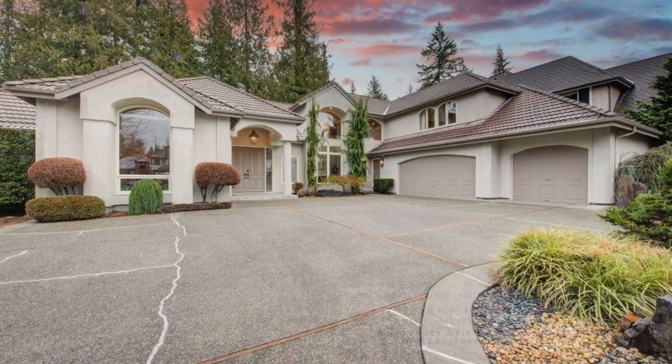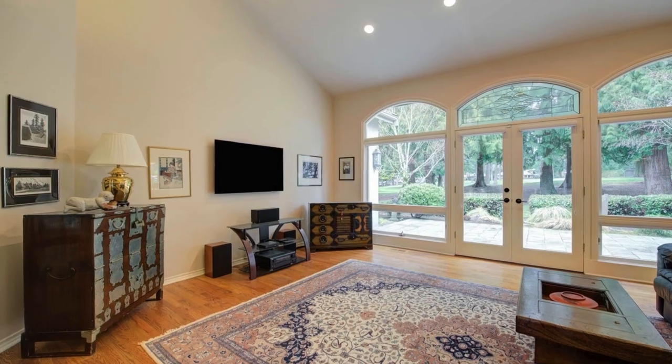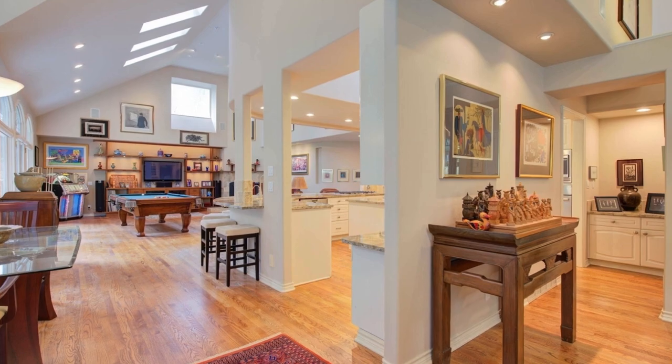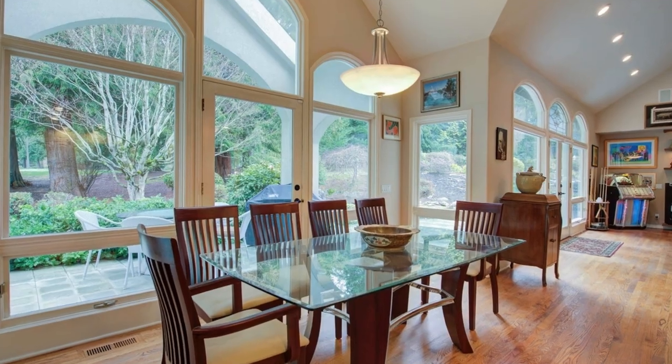Explore elegance and evergreen on the third fairway, featuring a breathtaking 180-degree arching view of the golf course. Revel in the stunning chef's kitchen equipped with top-tier appliances, seamlessly connecting to a relaxed dining area and family room.